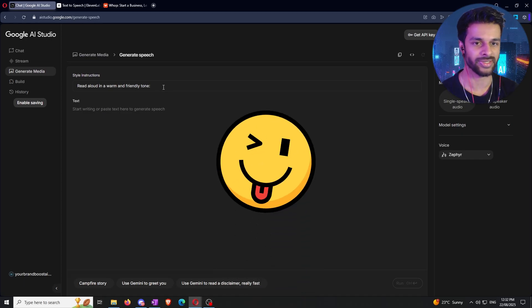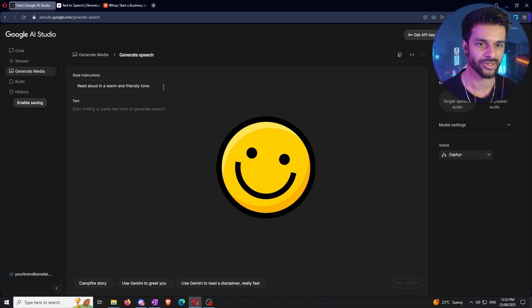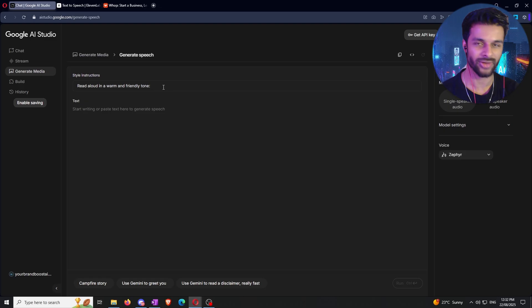The interface is set up really simply. There's a 'Style Instructions' field where you describe the tone you want — funny, sad, happy, angry, whatever. Just beneath that is the text input where you paste or write the words you want generated. Over on the side, you'll see the version of Gemini you're using — generally just go with the higher number.